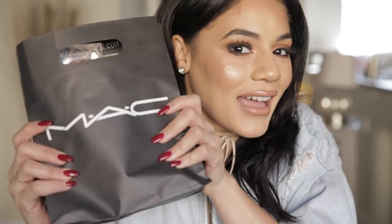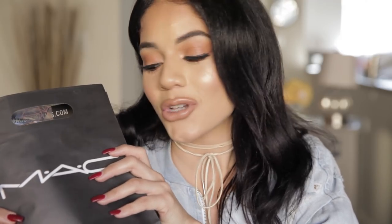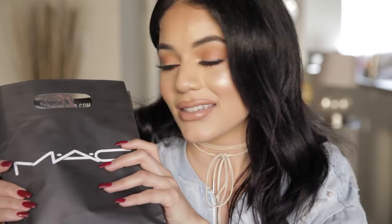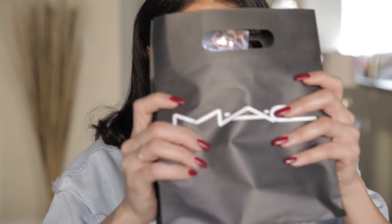Hi guys, it's Hailey. Welcome back to my channel today. I'm so excited to show you — MAC's holiday collection is out and I finally got my hands on some of the pieces. I wanted to open it with you guys and show you some of the products. Let's just jump right into it because I've been waiting like 24 hours, so let's go.